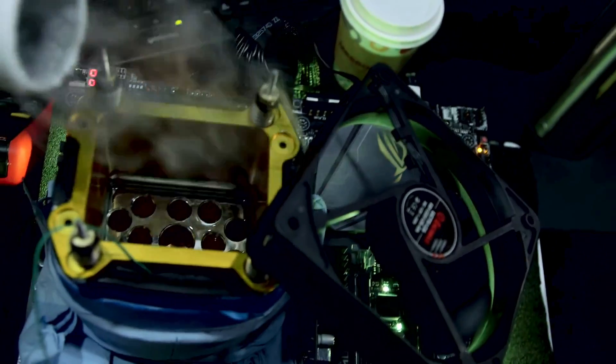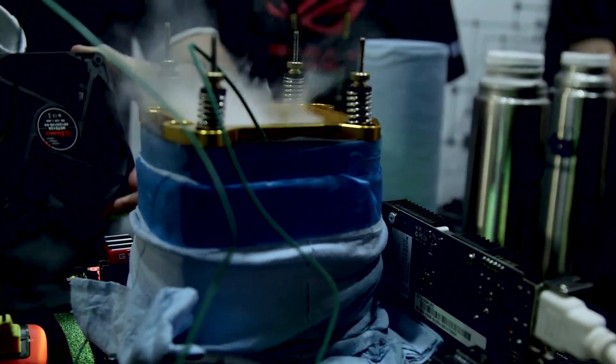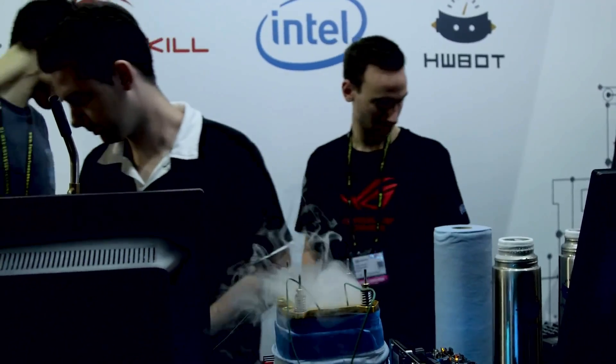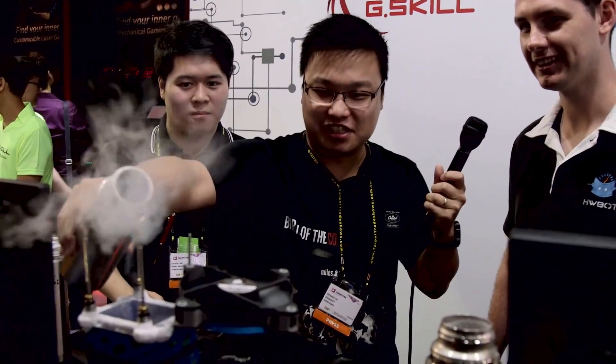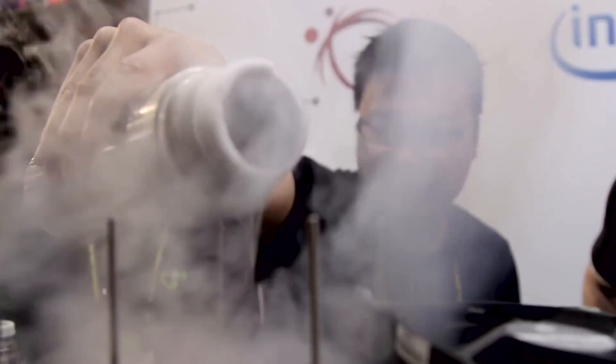Hello everyone, this is Faim from Awesome Tech Gaming Pro. I hope you all are well. Intel breaks 8 GHz frequency after more than a decade with LN2 overclocked Raptor Lake Core i9-13900K CPU. The flagship is going to bring the blue team back into the 8 GHz frequency league after more than a decade.